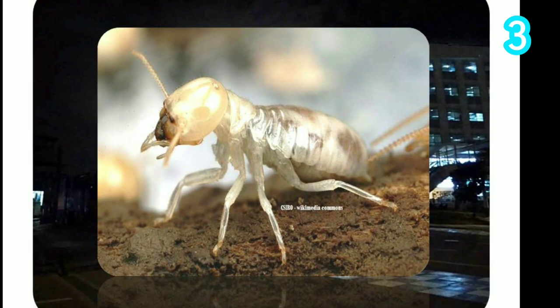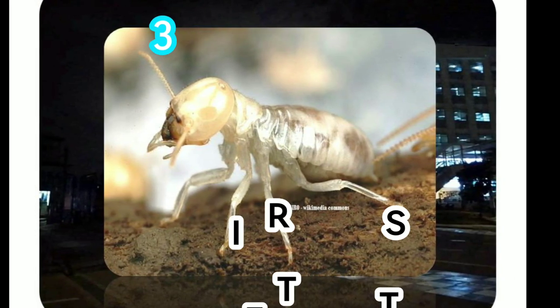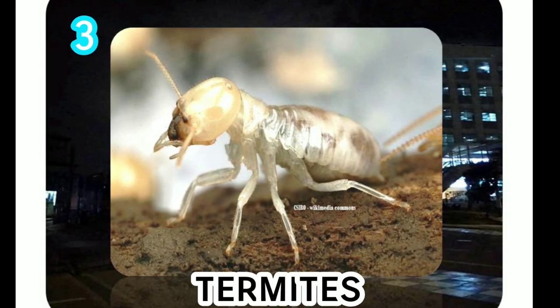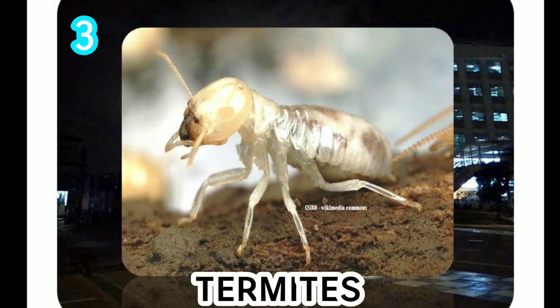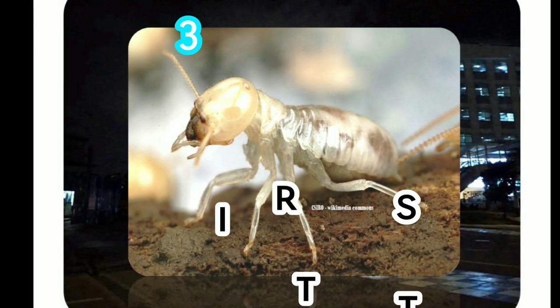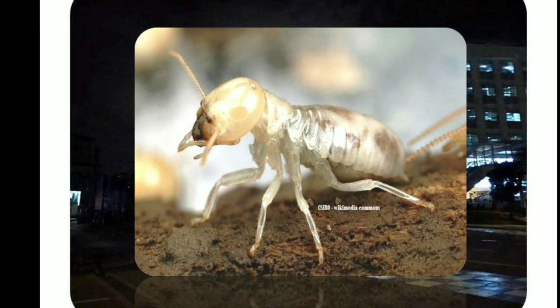Termites. Termites are small, pale, soft-bodied insects. Many kinds feed on wood and can be highly destructive to trees and timber. Termites live in soil and are exposed to a multitude of fungi and predators that can break into the colonies. Termites are great survivors — studies show that queen termites can live up to decades under ideal climate conditions.